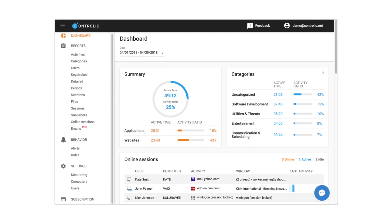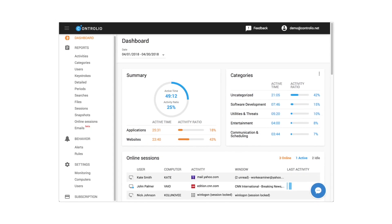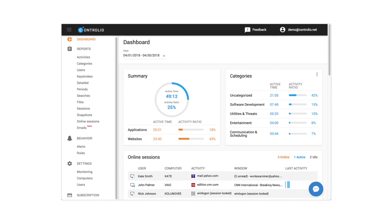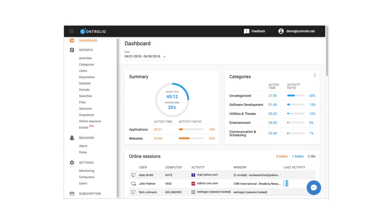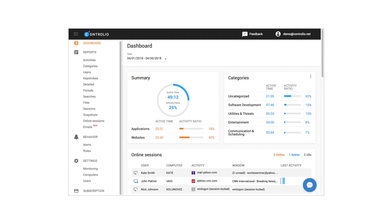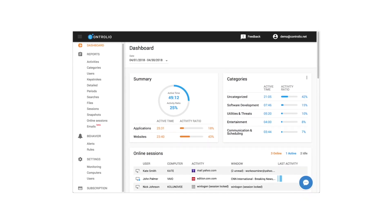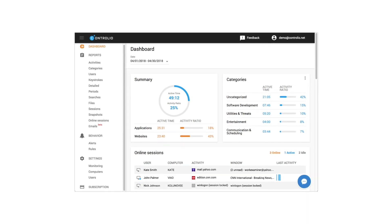Controleo is a brilliant computer and internet monitoring software that you can use to monitor employees, check for insider threats, and increase your productivity. Powerful features are present in this software: real-time surveillance, continuous recording, key logging, and much more. Start a free 7-day trial and have a better understanding of Controleo's capabilities.